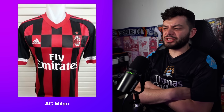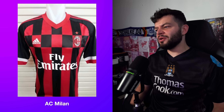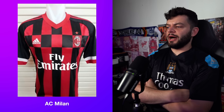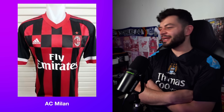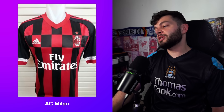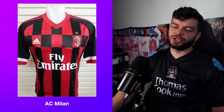You can tell this AC Milan one is fake by the positioning of the badge and the Adidas square stripes. The concept and idea are there, but in execution it just doesn't work. I think it's damn ugly. I'm going to give this AC Milan one a 3.2.